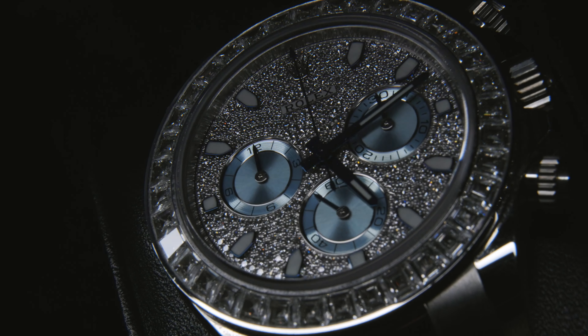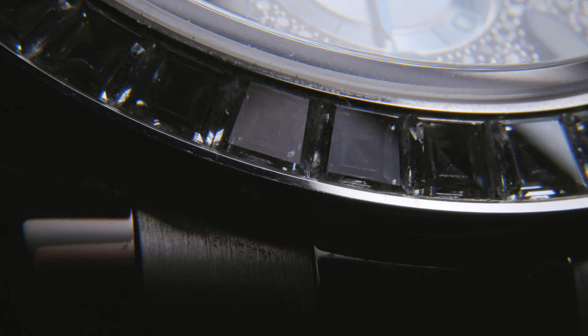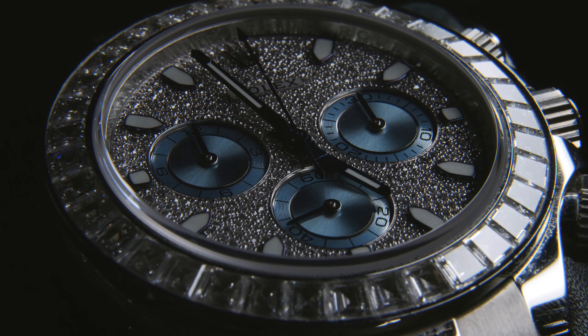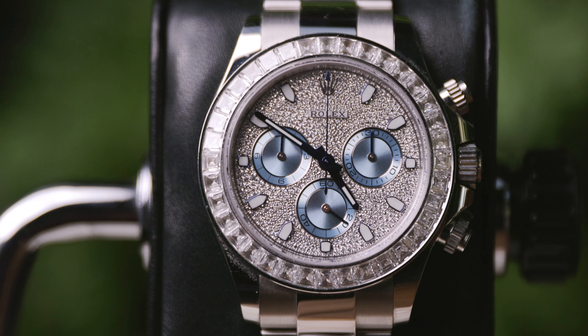The bezel is a ring of channel-set baguette diamonds. They show no visible setting between the stones, which under light display some wonderful flashes of fire — they're mesmerising. Even if you aren't an overt fan of diamonds, the way that they respond to even the slightest ripple of light with a colourful internal display is extremely cool.